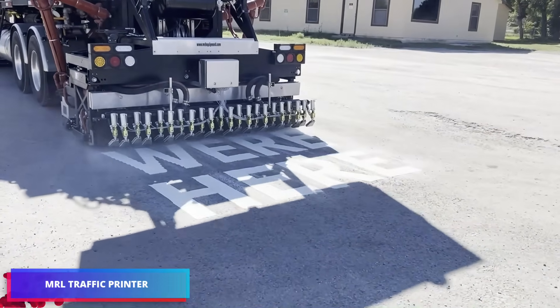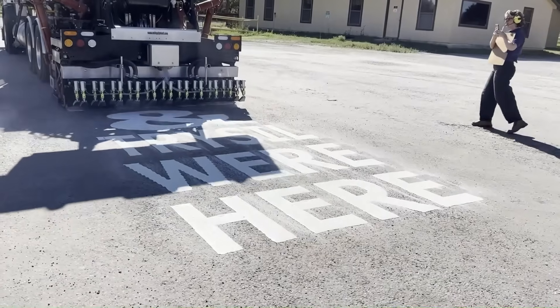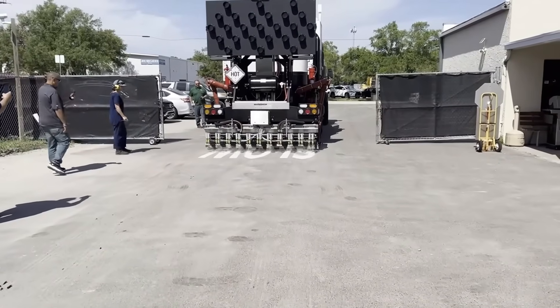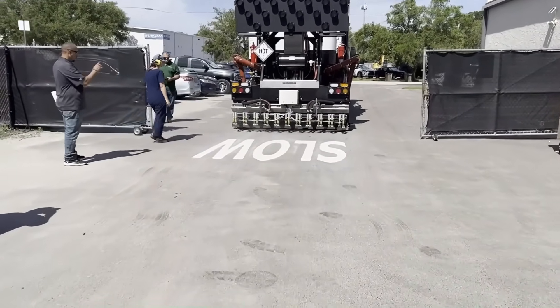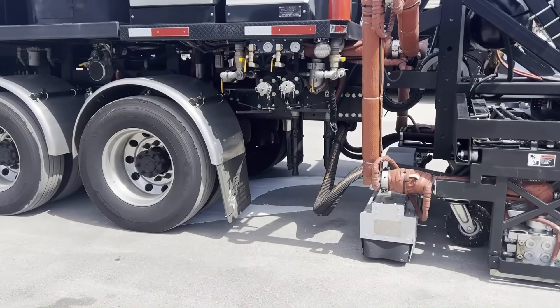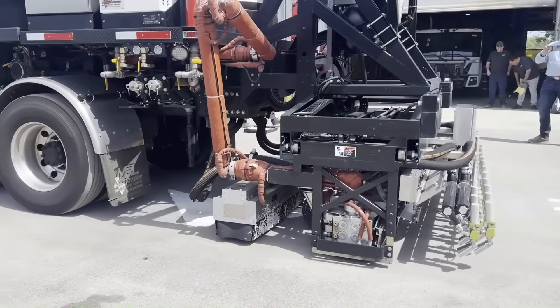Road markings may be printed at amazing speeds with this cutting-edge printer that mounts to a truck. Less than 30 seconds are needed for each marking element. The printer makes use of a unique thermoplastic paint that lasts for many years without losing its color or integrity. Additionally, some varieties are only used on runways because of their extreme durability.